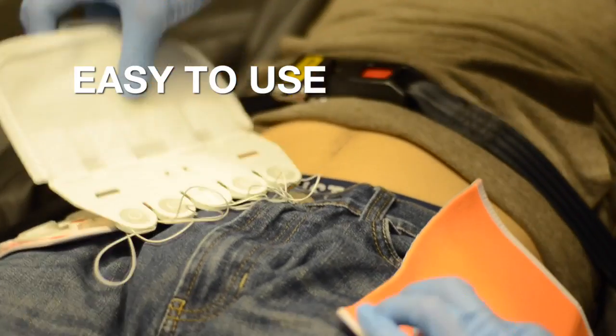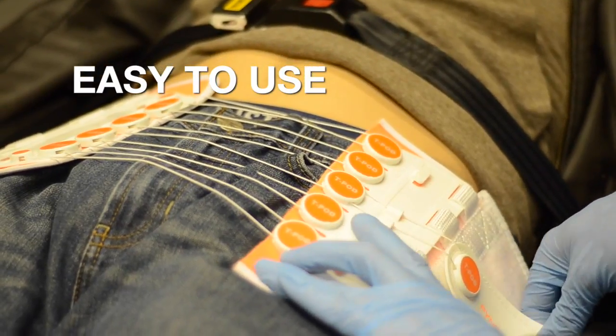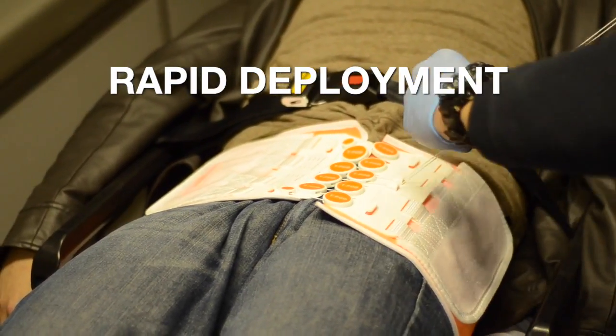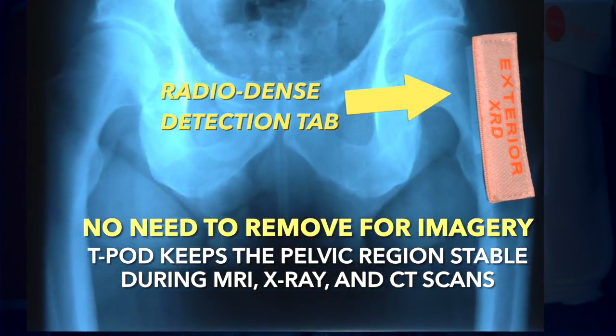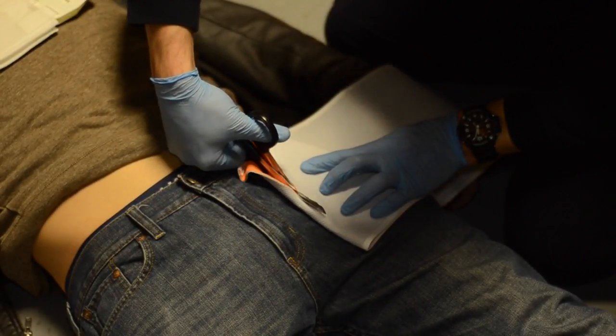Easy to use: the T-Pod Responder can be applied under any conditions, in any environment — working in moving vehicles, in confined spaces, and under conditions of limited visibility. Rapid deployment: the adjustment mechanism, or patented pulley system, allows for pelvic stabilization in seconds. Compatible: the T-Pod Responder is latex-free, 100% radiolucent and non-metallic, making it completely X-ray, MRI, and CT scan compatible. Adjustable: the belt can be folded or cut to fit the patient; for larger patients, two belts can be linked together using the hook and loop surfaces, allowing circumferential compression for virtually any size patient.